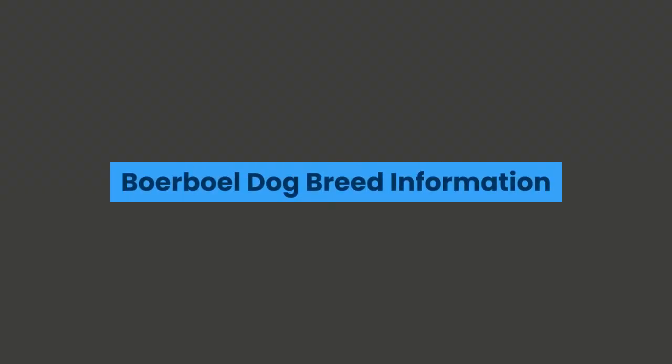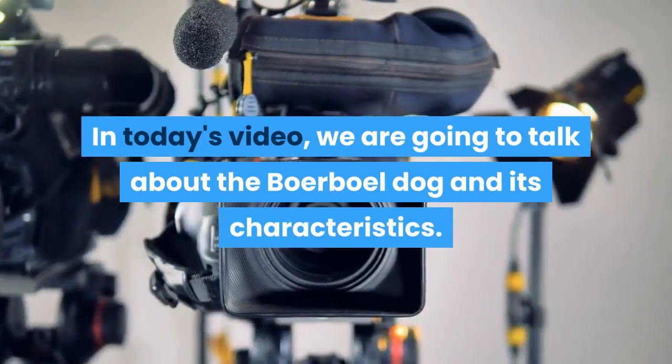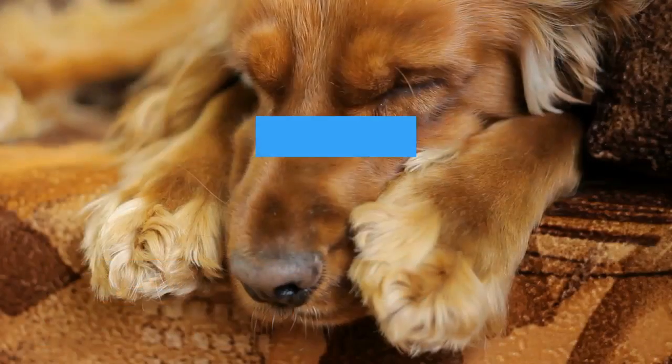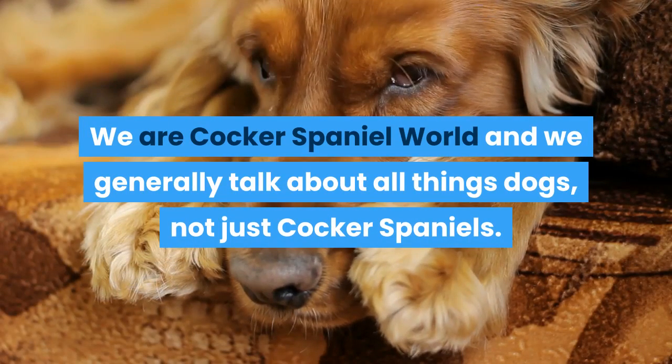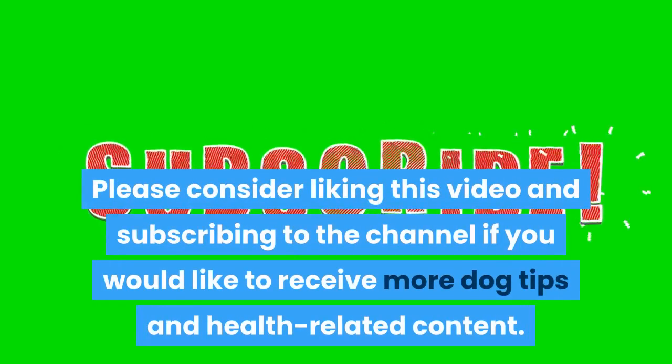Boerboel dog breed information — the good and the bad. In today's video, we are going to talk about the Boerboel dog and its characteristics. Hi guys and welcome to our YouTube channel. We are Cocker Spaniel World and we generally talk about all things dogs, not just Cocker Spaniels. Please consider liking this video and subscribing to the channel if you would like to receive more dog tips and health related content.